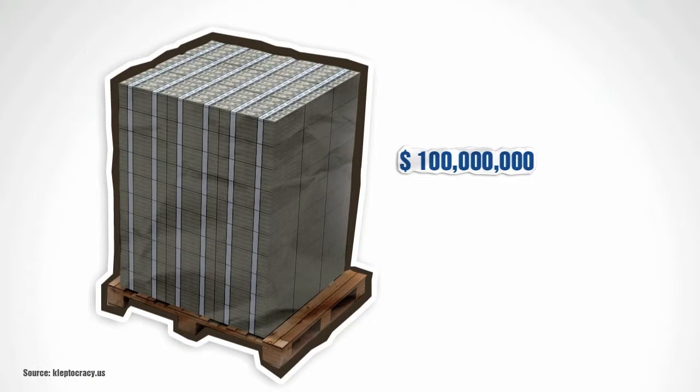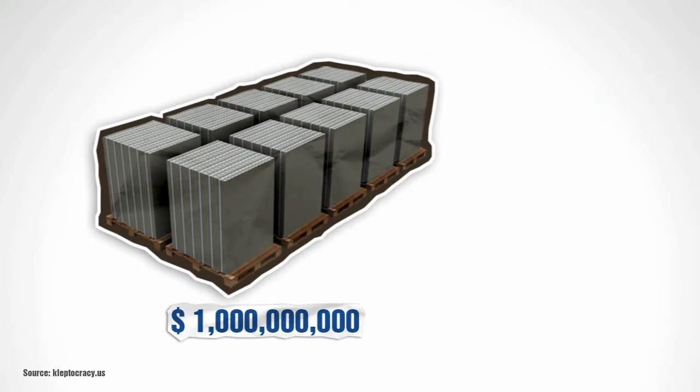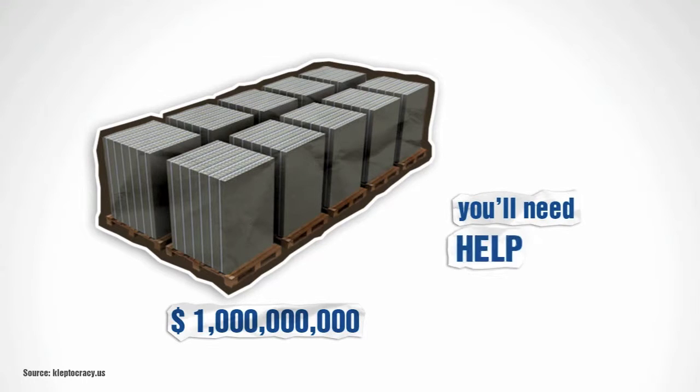$100,000,000 — plenty to go around for everyone. It fits nicely on a standard-sized pallet. $1,000,000,000 — now we're getting serious. But you will need help carrying it.